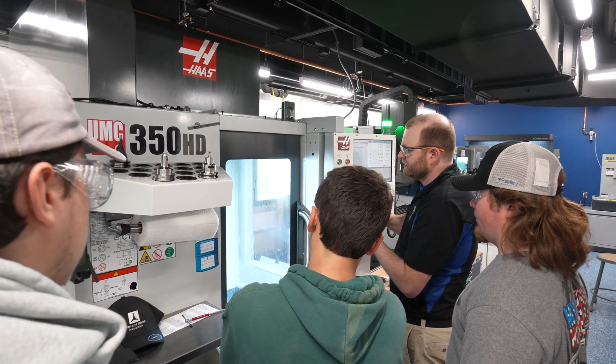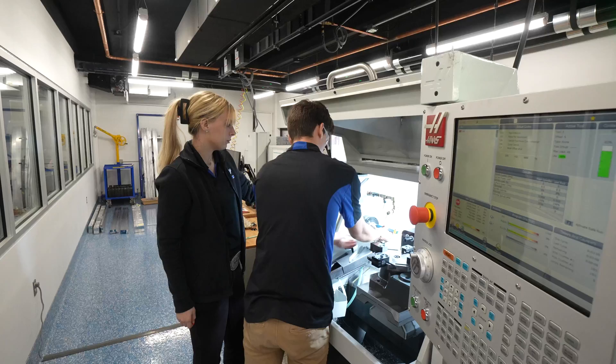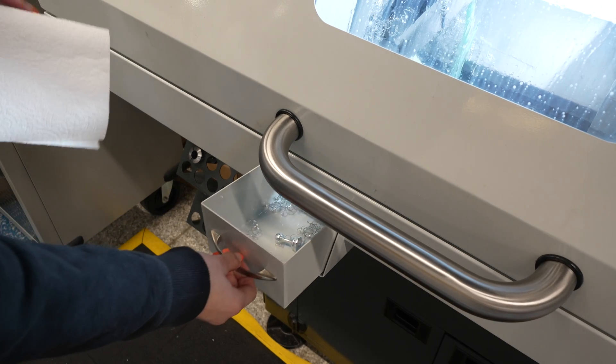Going through Eagle Manufacturing as a high school student opened up a lot of doors and a lot of opportunities for us. I came back as a paraprofessional, helped through our program, and also teach a precision machining class. That is what brought me back into the educational world.